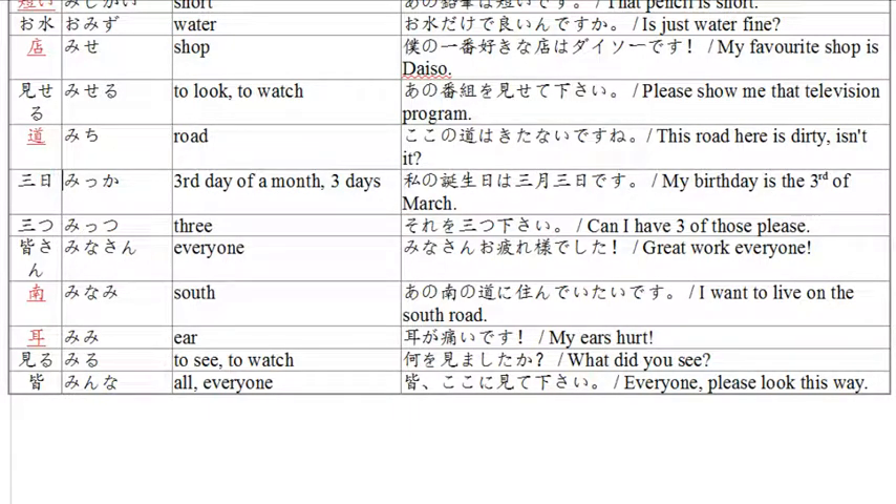Next we have 'mika,' which is the third day of the month, or three days. Example: 'watashi no tanjoubi wa san-gatsu mika desu' — my birthday is the third of March. Tanjoubi is birthday, san-gatsu is the third month, so March, and mika is the third day. Third day of the third month — the third of March.